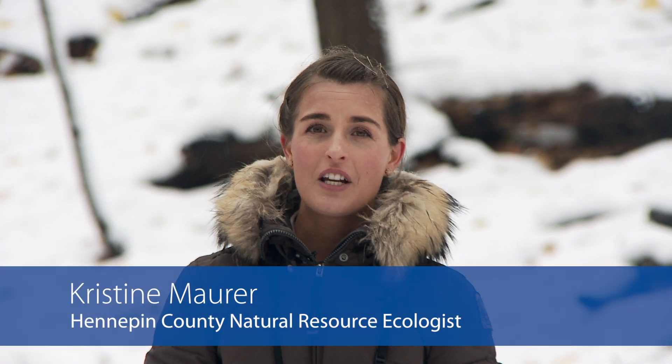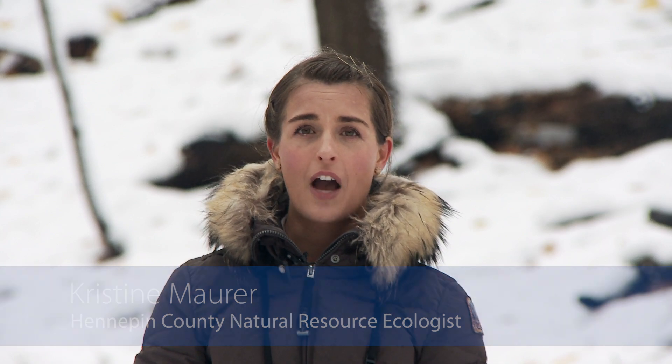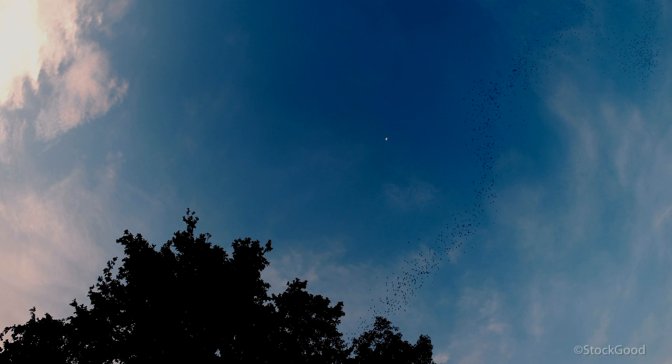Hi, my name is Christine Mauer and I am a Senior Natural Resource Ecologist with Hennepin County. In this video, we're going to be learning about the flying friends of the Big Woods, including Minnesota native bats that rely on this beautiful and important ecosystem.